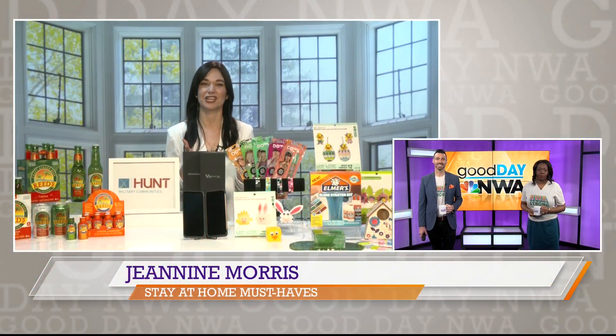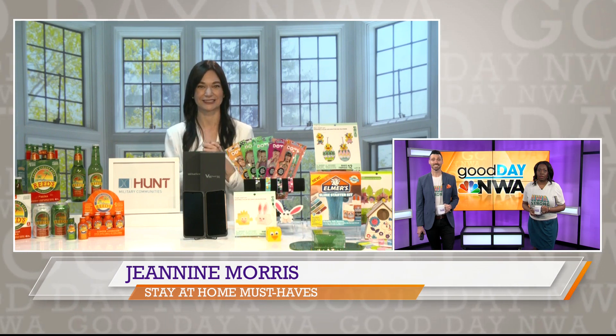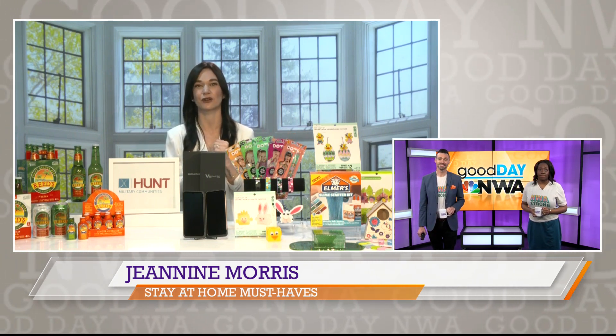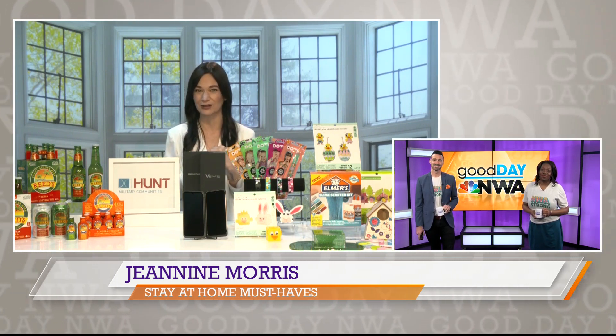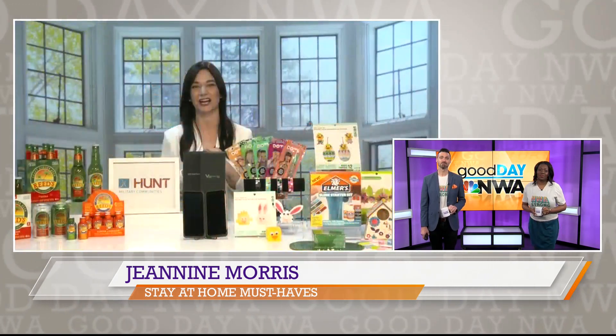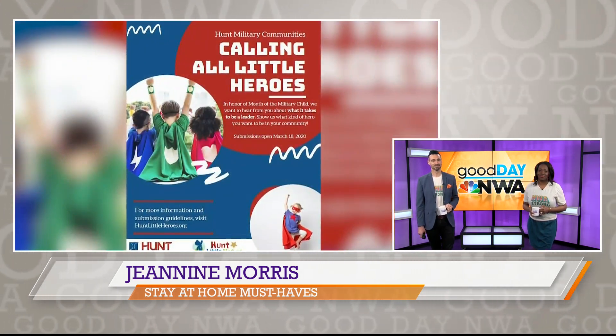If you know someone in the military with a child, this is something really cool. Throughout the month of April, it's honoring military children. There's a Little Heroes contest highlighting military children ages 4 to 15 who make impacts on their communities. They're asked to submit a drawing, a 300-word essay, or a video telling their hero story of kindness. Submission is open to any military child of an active service member until April 20th, and local heroes will be announced on May 1st.